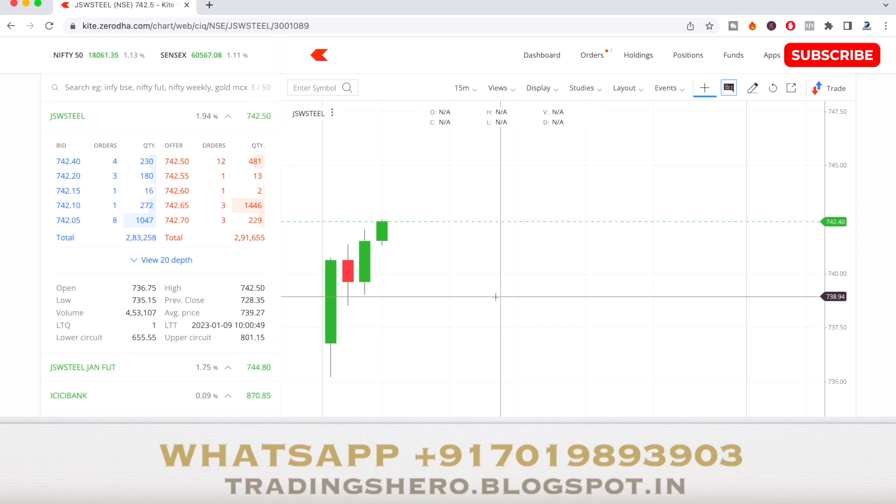I selected this stock from the top gainers list this morning. There were many stocks, but according to my studies and view, this one matched and was at a good level. You can see the first 15-minute candle formed here is a very big green bullish candle, which tells that the stock has potential to go up. The market depth shows buyers and sellers are almost similar, so let's see how it performs.